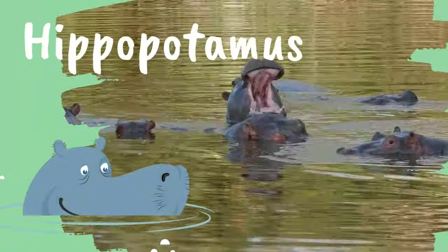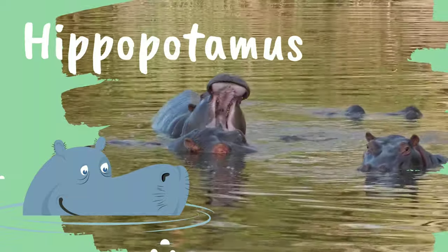Hippopotamus. Hippos spend up to 16 hours of their day in water.